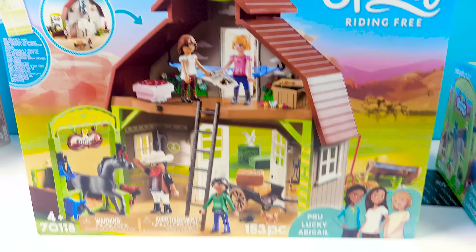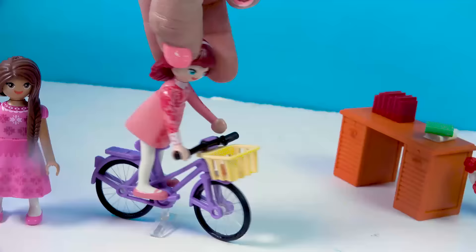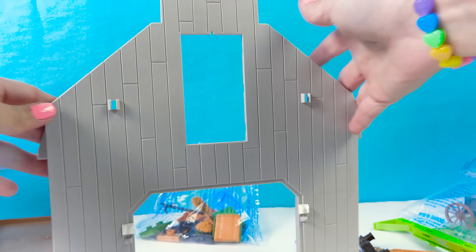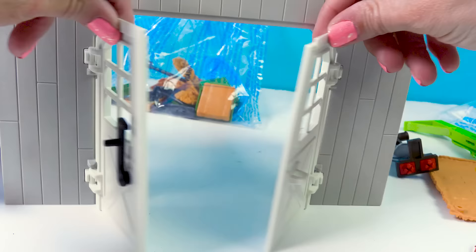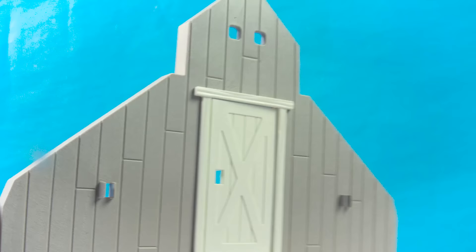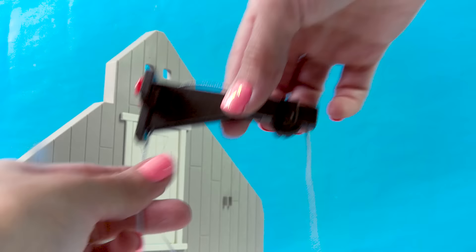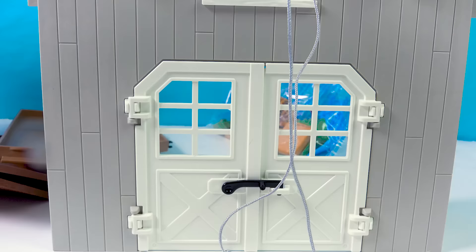Now they actually have a big giant barn, and it actually comes with Prue's dad! We've got Prue, Lucky, and Abigail. Let's get the barn all set up - let's gather up all the pieces and put this barn together. First, let's snap on some windows and doors. Now we need to add on the front barn doors. We can close them and there's actually even a little lock on the barn. Right at the very top we're going to add this little hay puller where you can pull the string and it makes the little winch go up. So realistic! We've got some little decal stickers - look at the little horse print and arrows.